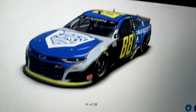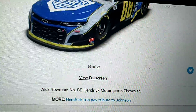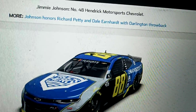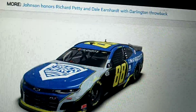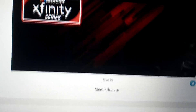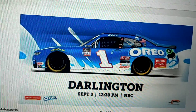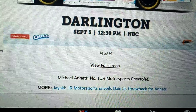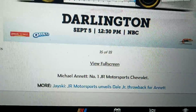This is kind of similar to Chase Elliott's paint scheme. It's good, but kind of the same. Let's take a look at some of the Xfinity Series rides. This is Oreo from Michael Annett, and it features a Dale Earnhardt Jr. throwback for Annett — that's nice right there.